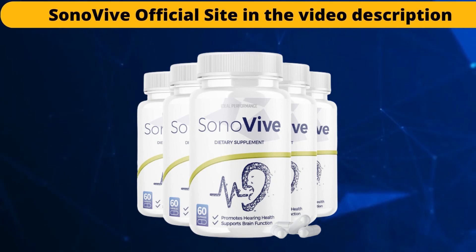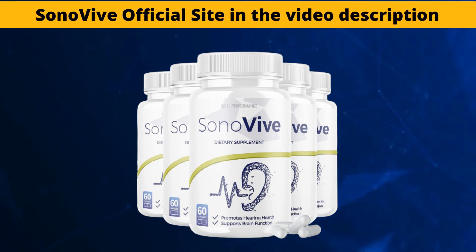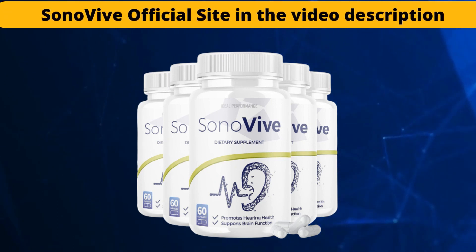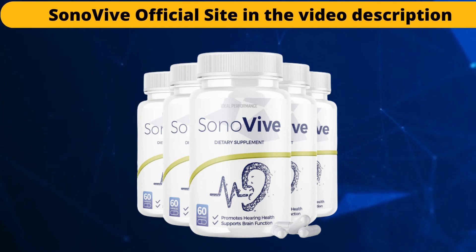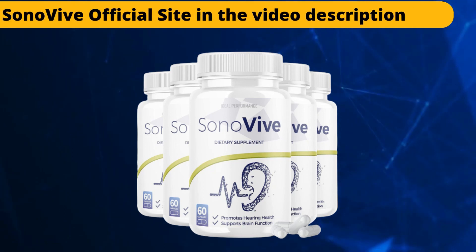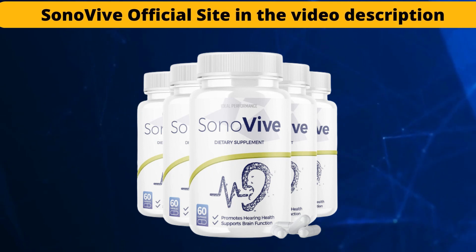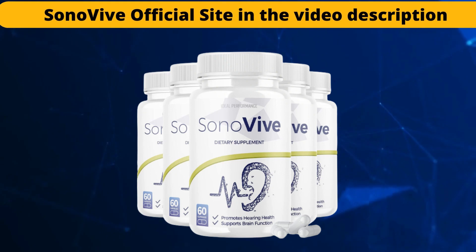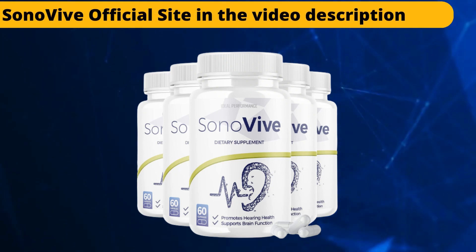The Sonovive supplement can improve blood flow to the brain using effective nootropic elements that can increase brain function and even help treat hearing loss conditions. They can rejuvenate your brain receptors so you can better deal with ear infections in the inner and outer ear. With the help of the supplement, you can have fewer brain-related problems and improve mental health. It can prevent brain cells from being damaged due to excess stress and anxiety. The supplement supports brain function with the help of scientifically proven natural ingredients.